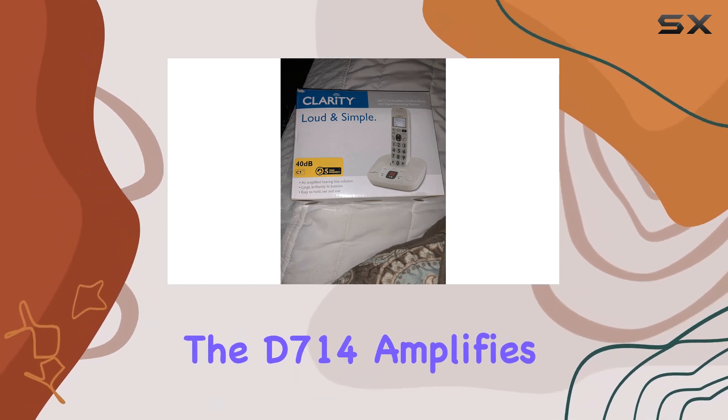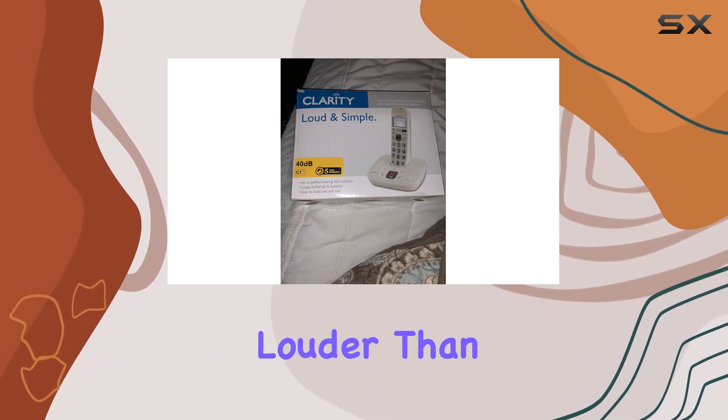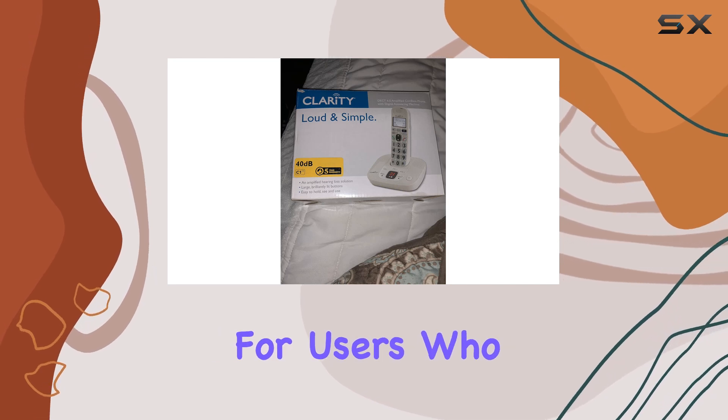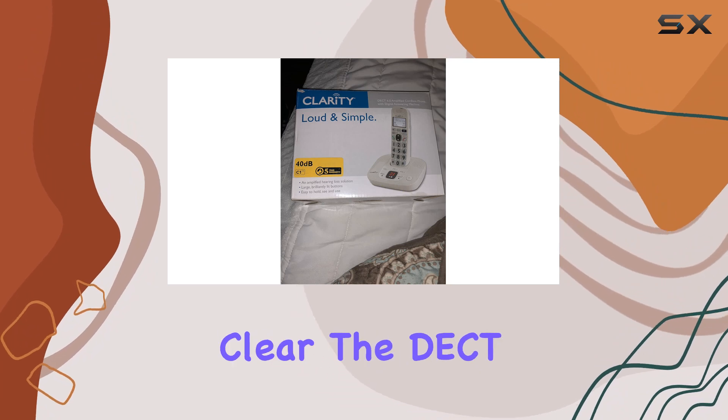Firstly, the D714 amplifies incoming sound up to 40 decibels, making it up to 20 times louder than a standard home phone. This is a game changer for users who struggle with hearing loss, ensuring every conversation is loud and clear.